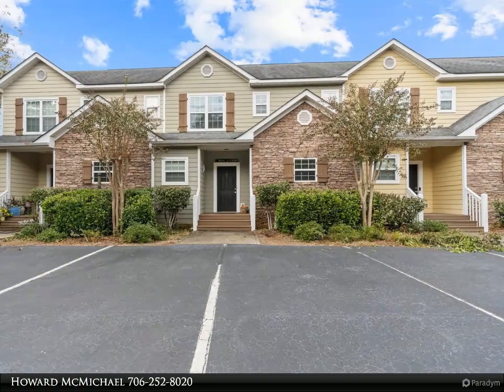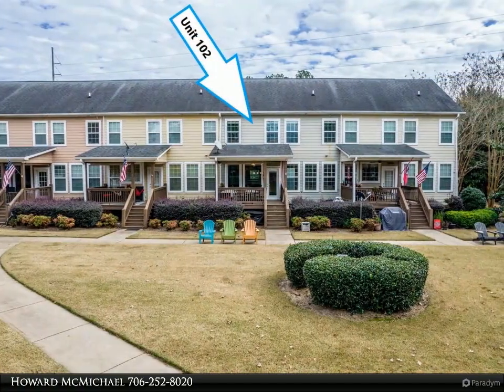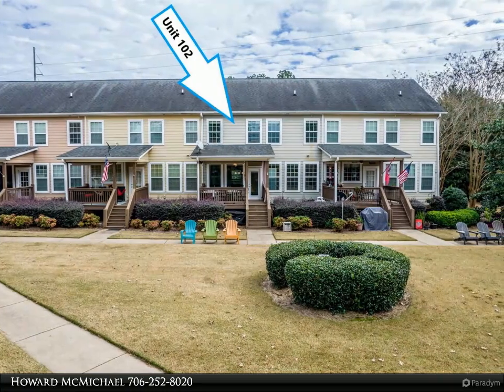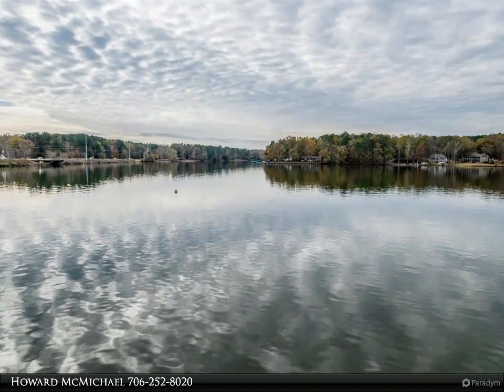This small community is conveniently located just minutes from all of the lake's favorite restaurants, movie theater, Publix, and multiple dry storage marinas.